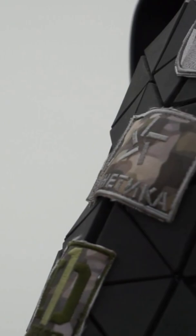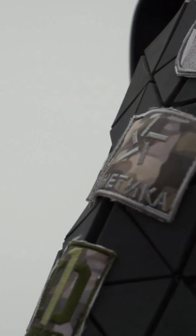It's even got a watch. Ratnik 3 possesses more technological advancements in one set than entire generations of soldiers have had access to. The helmet is probably the most crucial part of the Ratnik 3 — it is the display hub for the majority of the technology.